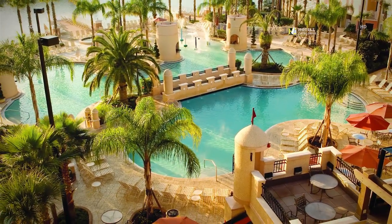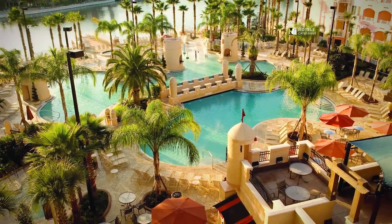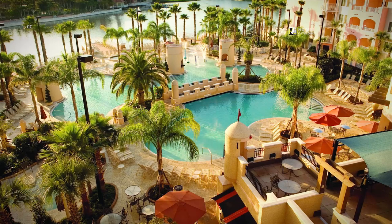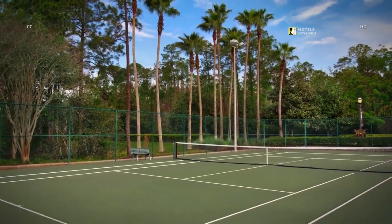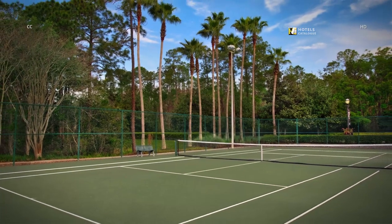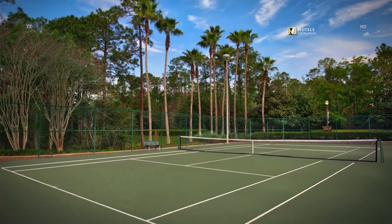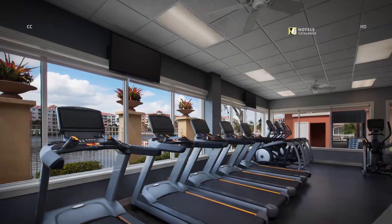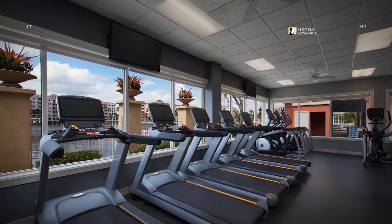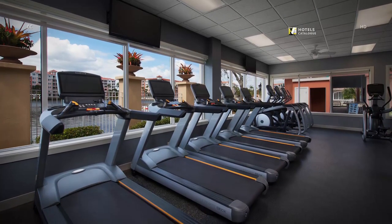Our resort's outdoor pool is the perfect location for relaxed and sophisticated occasions. Challenge your family or friends to a tennis match during your stay — it's a great way to get in a good workout while having fun. Head to the on-site fitness center to keep up with your workouts while on vacation at our Orlando Resort.